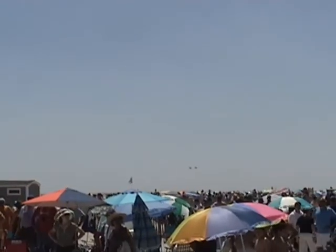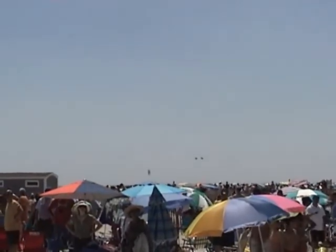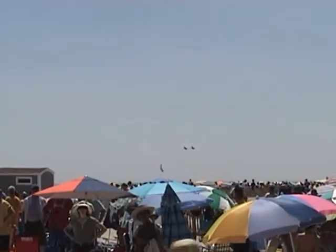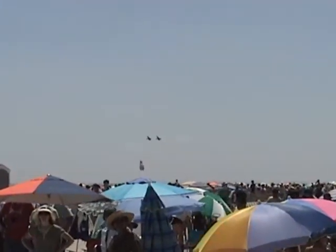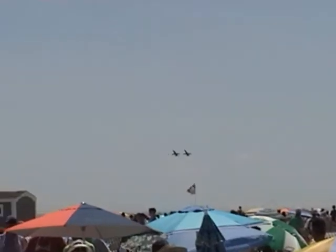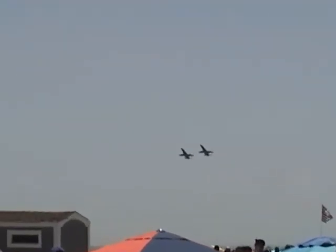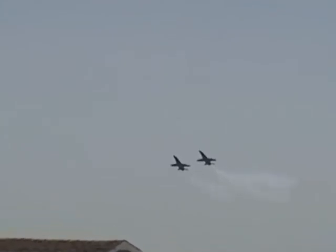I'm going to demonstrate the slow speed handling characteristics of the Hornet in the clean configuration, and we'll pass before you. First, only standing — Blue Angels 5 and 6 on their tails. At less than 120 miles per hour, the state-of-the-art flight control provides slow speed handling. From the right, the section will pass.